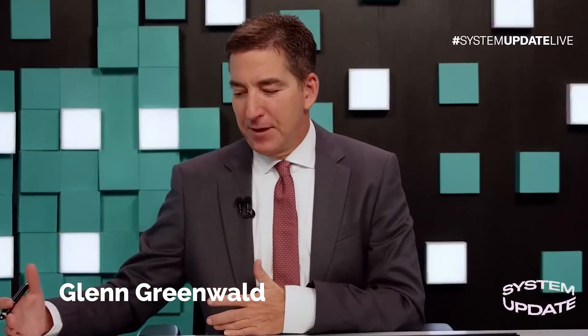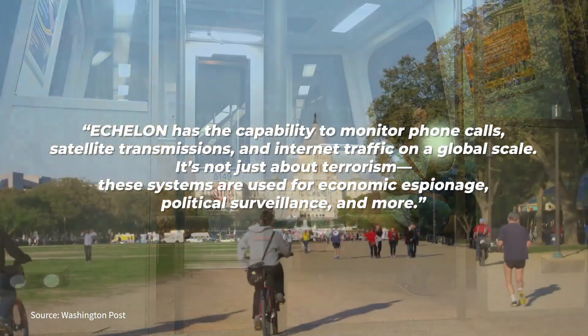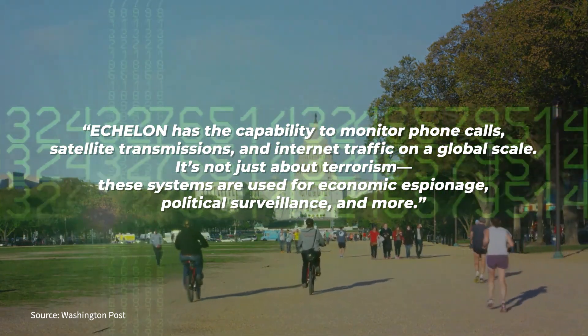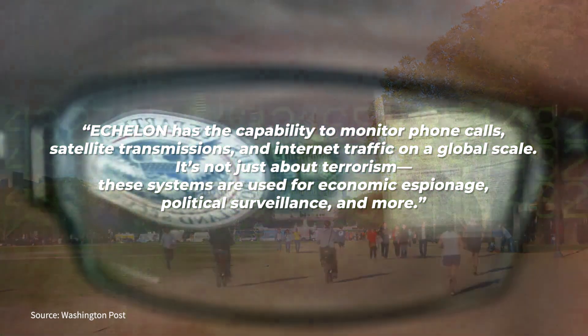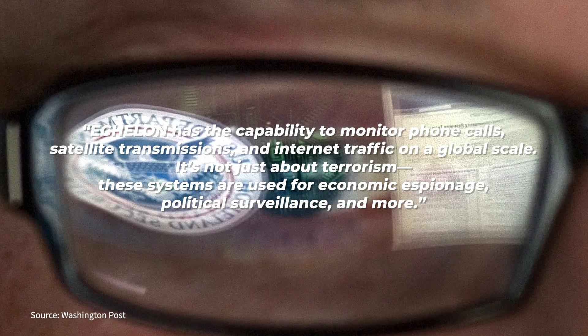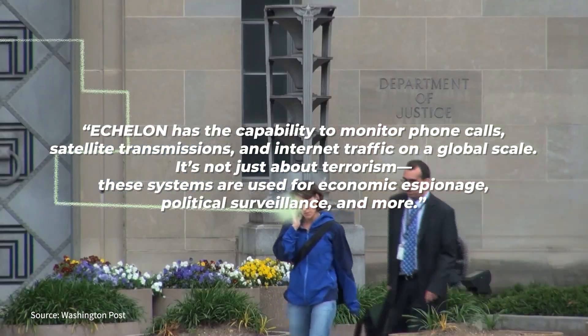Glenn Greenwald, one of the journalists who helped break the Snowden leaks, explained the global scope of surveillance programs like Echelon and XKeyscore. Greenwald said: 'Echelon has the capability to monitor phone calls, satellite transmissions, and internet traffic on a global scale. It's not just about terrorism — these systems are used for economic espionage, political surveillance, and more.'